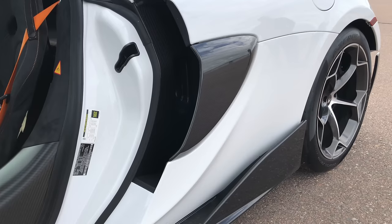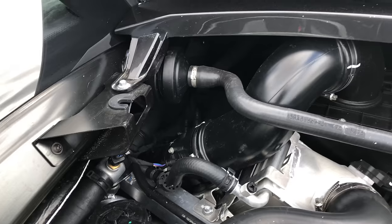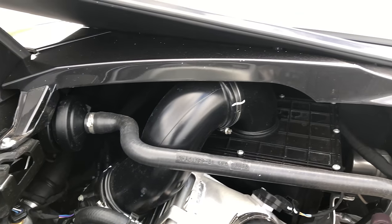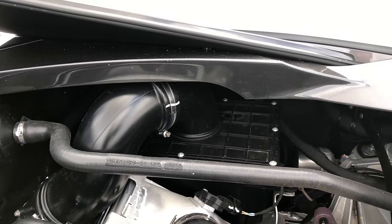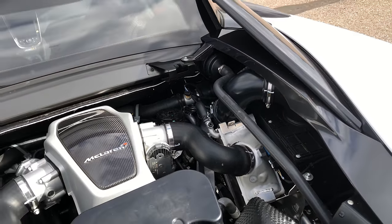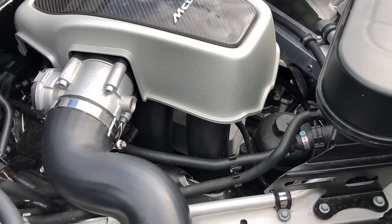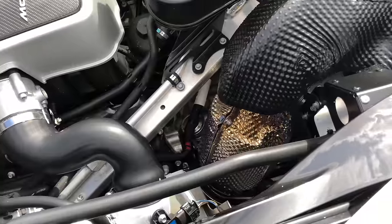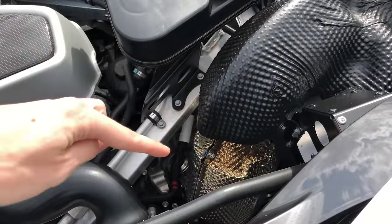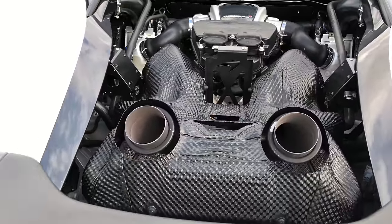Looking at the overall airflow path: fresh air enters the sides of the vehicle where it filters through an air box, is passed through the compressor side of a turbocharger, routed up through an air-to-water intercooler, then routed down through the intake manifold where it splits between the cylinders, eventually flowing out the exhaust through the turbine, then routed to the back of the car where it passes through a catalytic converter before finally exiting the top mounted pipes.